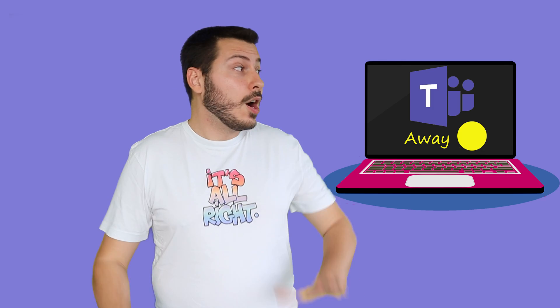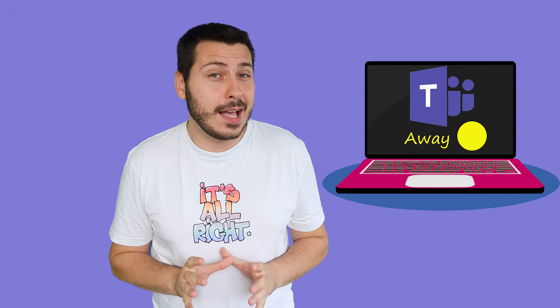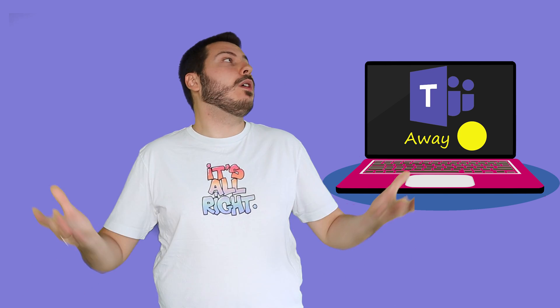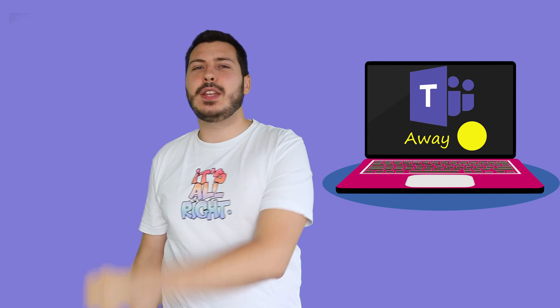Thank you everyone for watching. Hopefully this video was helpful somewhat. And don't forget, being a lazy employee doesn't mean you have to be bad at your job. Just do the work fast and enjoy all of your spare time using this Python bot. See you in the next video. Bye.